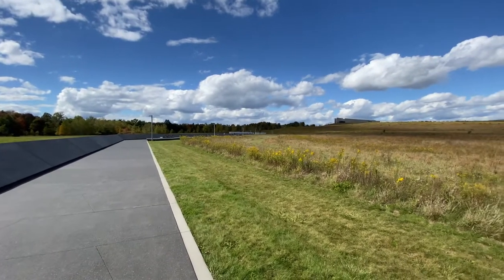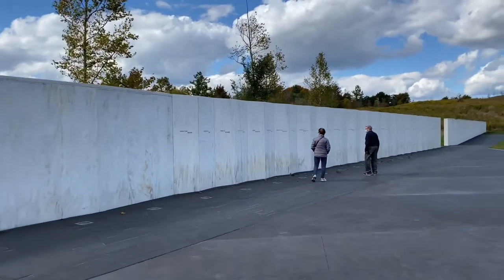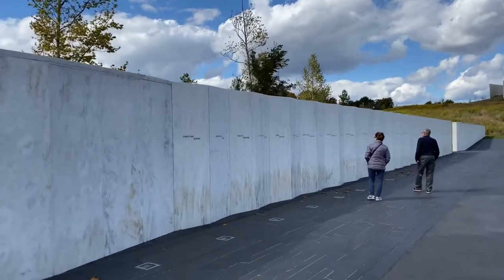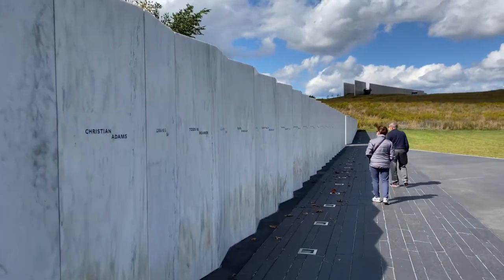If you walk down this pathway far enough you get to the wall of names — a marble wall that features the names of the 40 victims. Interesting, because this wall is in the flight path. It's in the flight path that points down to the boulder where the impact crater was.